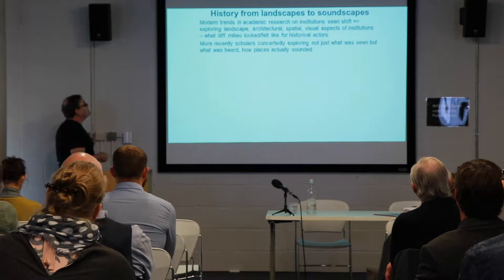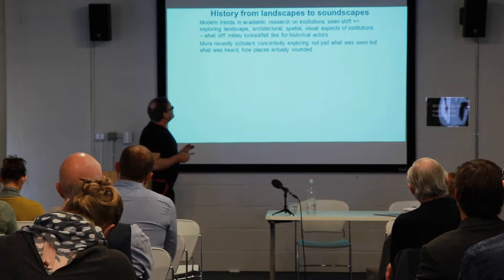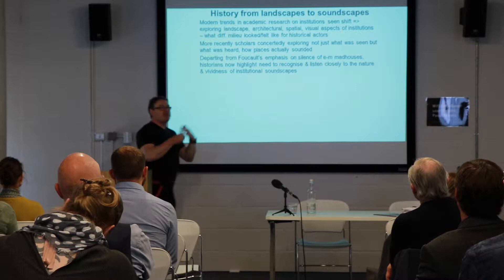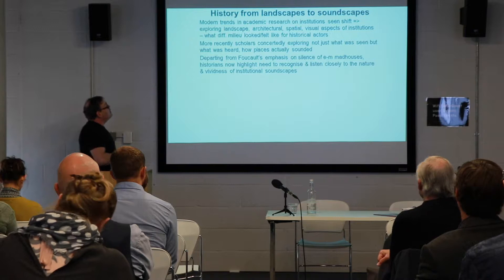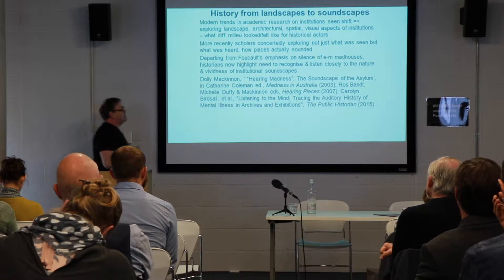Revisionist histories tend to emphasize that the motivations for people coming in, the impact of that visit on what they saw, what they heard, what they thought about madness were varied. Recently, there's been a lot of modern trends in academic research which has seen a significant shift to exploring not just the landscapes of these sorts of institutions — their architecture, their spatial aspects — but increasingly to think about how they sound. Not just what was seen, but what was heard at these institutions, very much critiquing and departing from Michel Foucault's classic influence on the madhouse creating a kind of discursive silence, silencing madness to some extent.